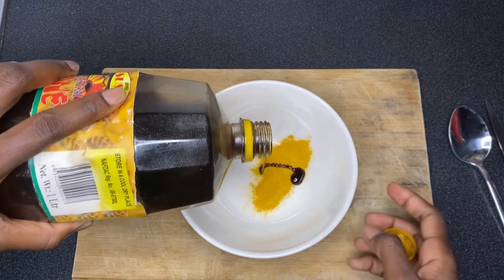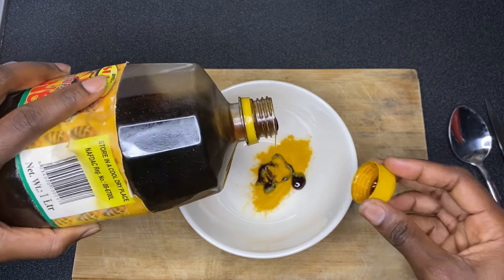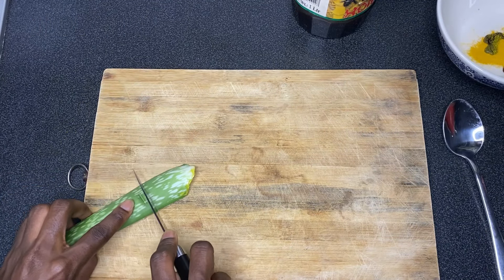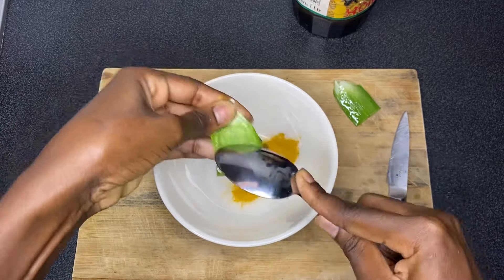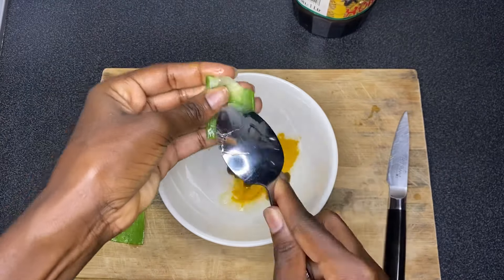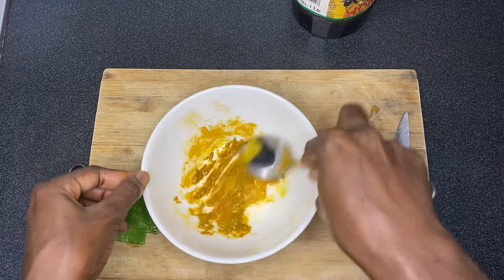So what I'm doing right now is I added turmeric into the bowl, then I added honey. I don't have a certain measurement for this. Then I cut the aloe vera into two parts and scooped it into the bowl, and I made sure to save the aloe vera leaves for later because I'll be making use of that after applying this paste onto my face. So I make sure to mix everything up together.